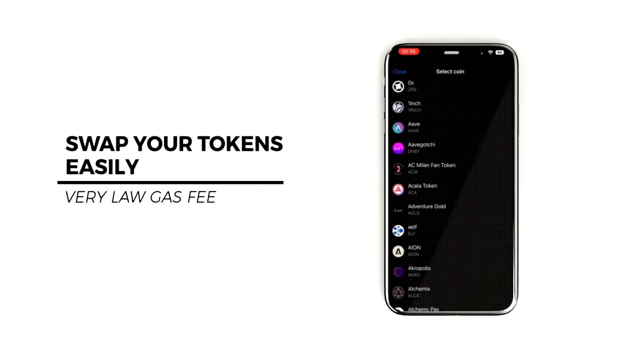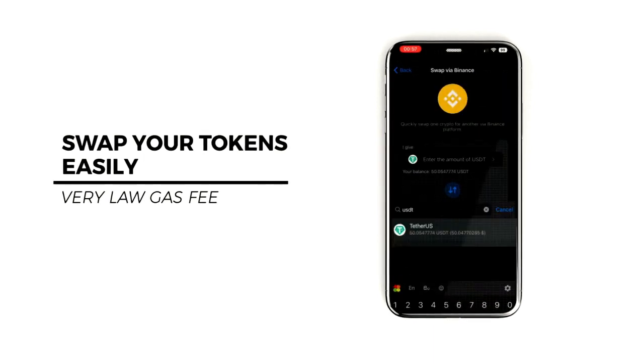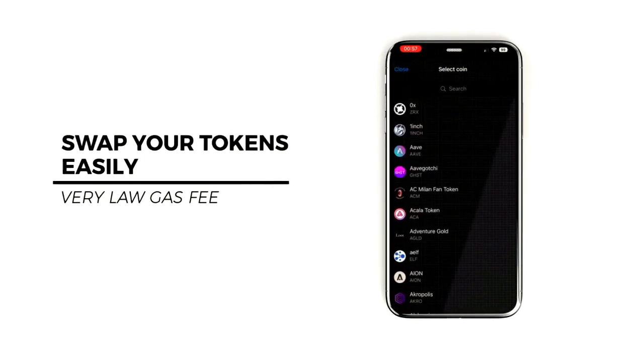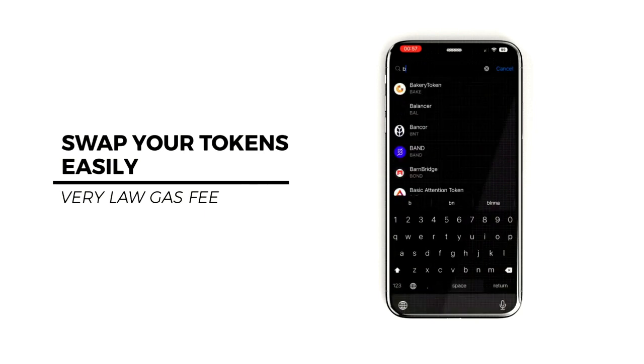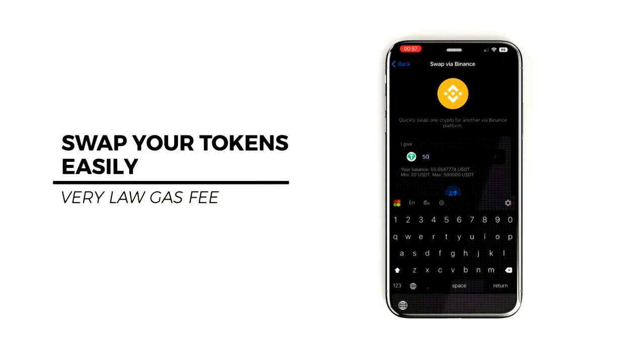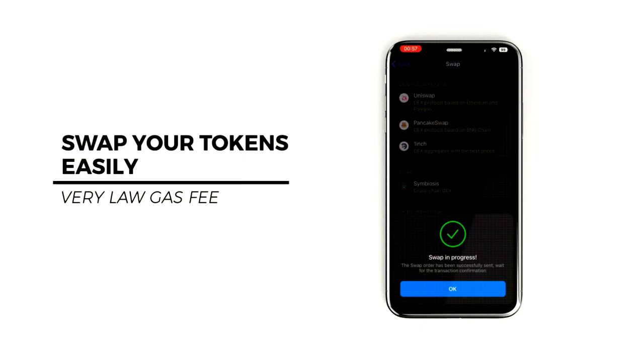Choose your coin pair to swap. After entering the amount, they will show your receiving amount. If you swap this with Binance, you will be charged a big fee — but you can check here how low the gas fee will be. You can swap it within three seconds.